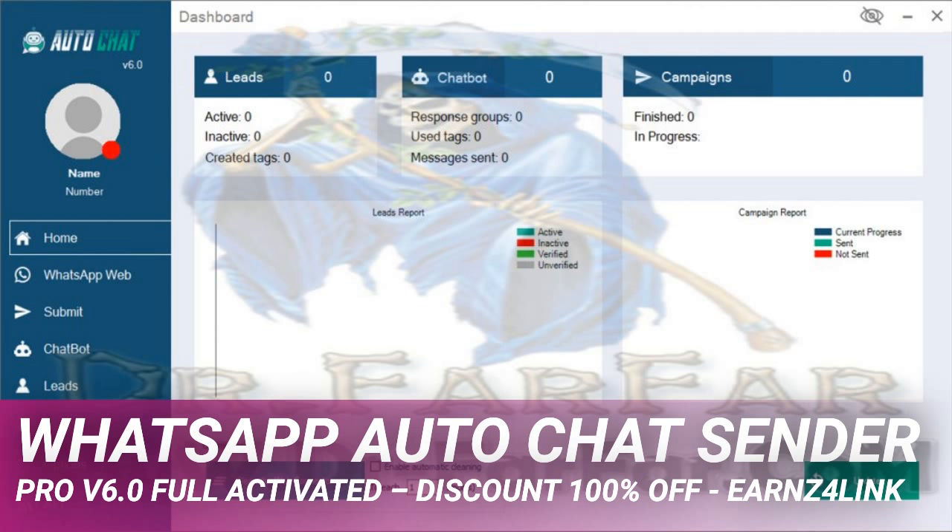Combine the efficiency of chatbot with the main communication app in the world. Serve more customers interested in your products or services in an intelligent, targeted, and direct way. Use artificial intelligence for service and segment your customer by interest or choices, with the ability to transfer to other numbers. Intelligently create, edit, and customize each answer option using a keyword or phrase.